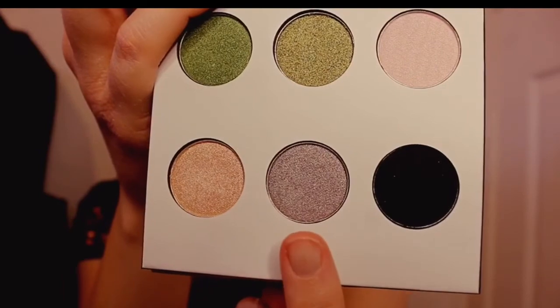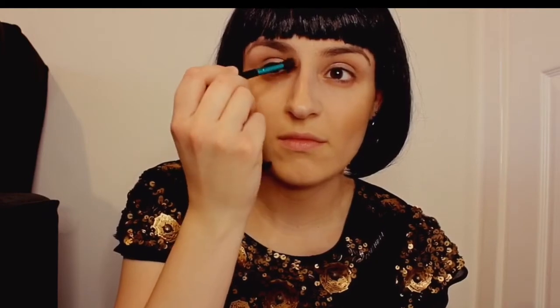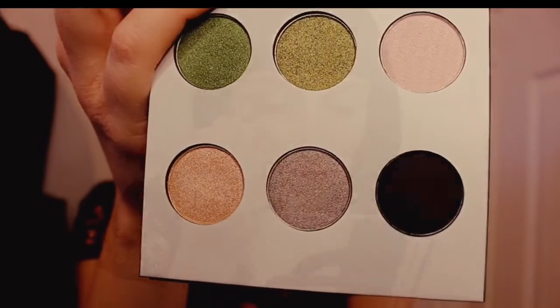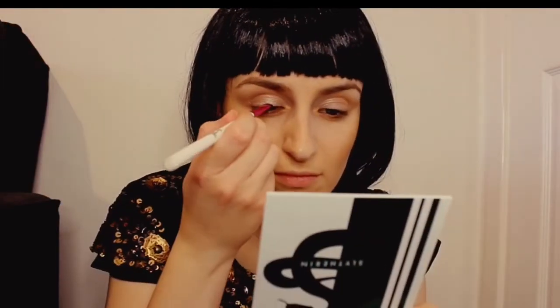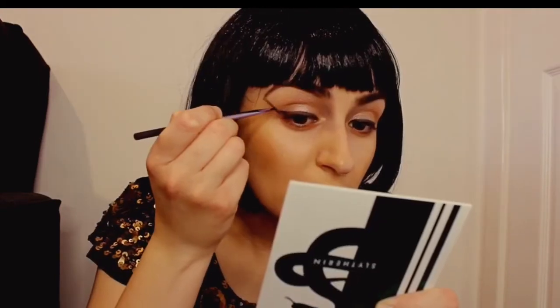Now I'm taking the silver shade and applying it to the inner part of my crease and blending it down the sides of the top of my nose bridge. With the black shadow I'm creating quite a thick line along my upper lash line. I'm also going to use the black shadow on my brows — I want my brows to be very dark and really stand out. Now I'm going to extend my wing out really far like the Egyptians and connect this line up with the ends of my brows.